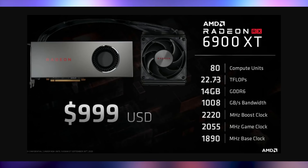80 compute units, 22.73 teraflops, 14 gigabytes of GDDR6, a terabyte of memory bandwidth, 2.2 gigahertz boost clock, 2 gigahertz game clock, 1.8 gigahertz base clock, and a cool price tag of $1,000. And as you can see here, it would be liquid cooled as well.